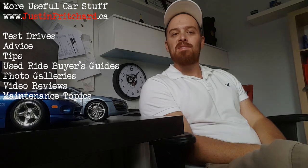Well thanks for watching. I do hope that you found that to be interesting and I will put a link in the description below to a photo gallery on the Honda Ridgeline on my website www.justinpritchard.ca where you can check it out in a little bit more detail. Thanks for watching and we will see you next time.